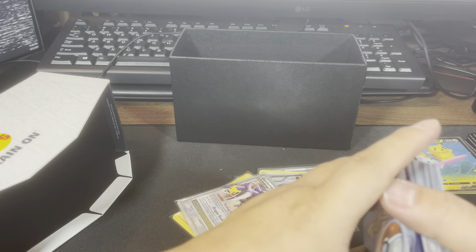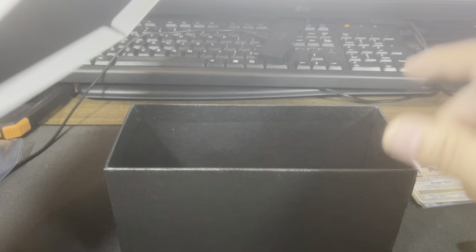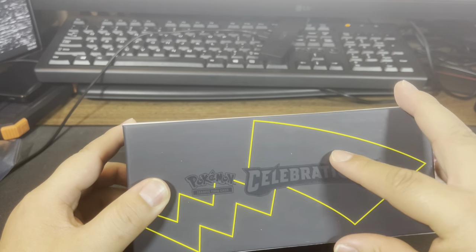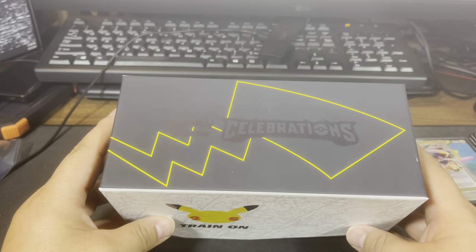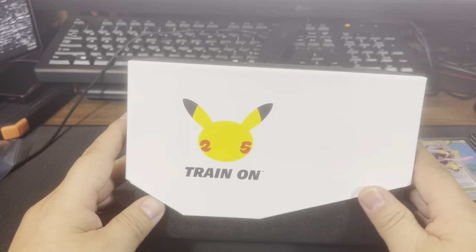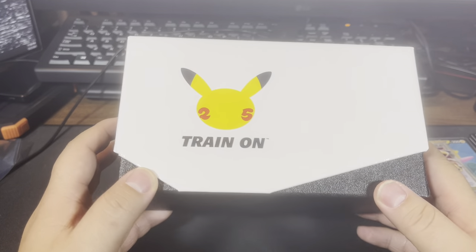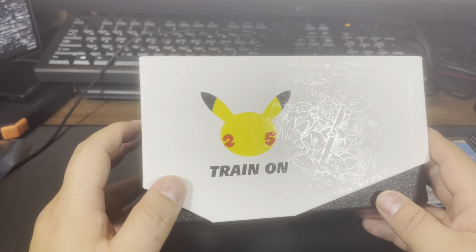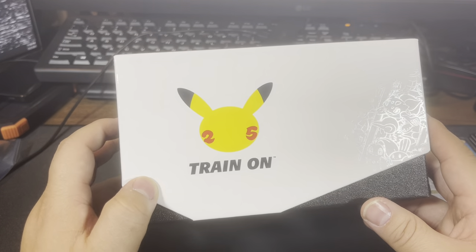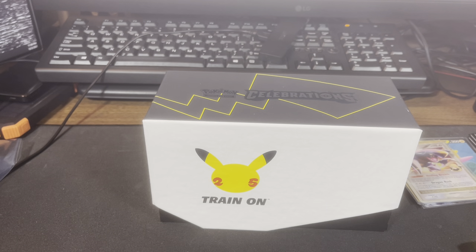This is my unboxing of the Elite Trainer Box for Celebrations - I am digging it. I'm looking forward to opening the Pokemon Center stamped branded version which has the Pokemon Center logo on the whole box. I've never opened a stamped Pokemon Center box before but I'd love to see the actual ports on that box. It'll be a nice box to keep around as a showcase. Thanks for watching guys, peace.